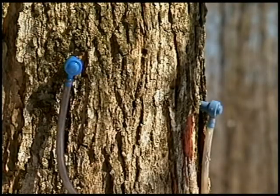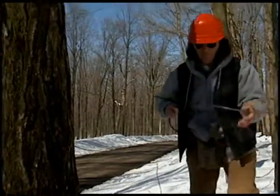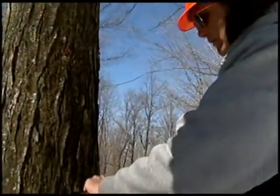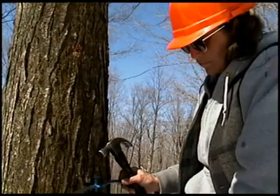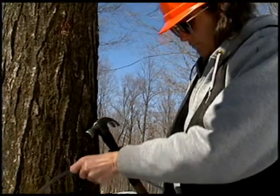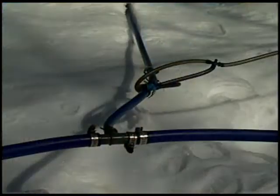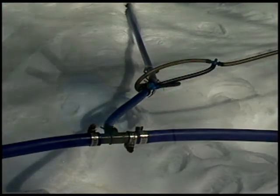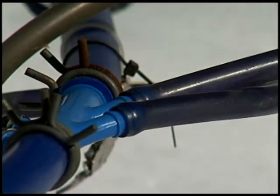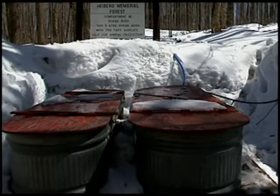Today, most producers use plastic tubing and taps. Here at Kingswood Sugarbush at Heiberg Forest, we begin putting up tubing in mid-February, when warmer temperatures allow us to roll out the thousands of feet of tubing used to connect our 1,500 taps. Smaller tubing leads directly from the plastic tap at the tree to larger tubing that eventually empties the sap into roadside gathering tanks.